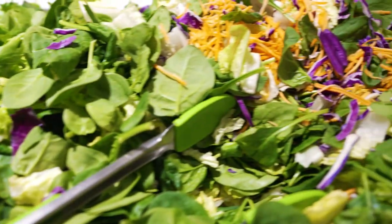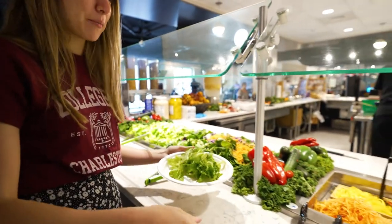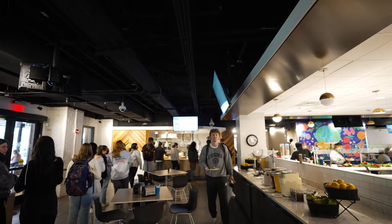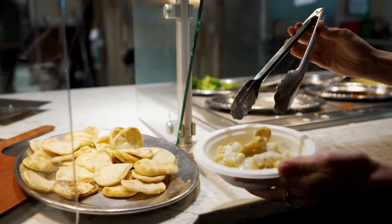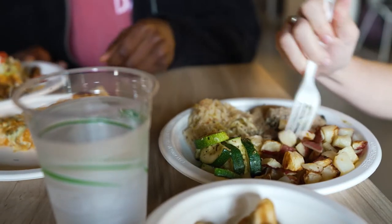This customizable salad bar is one of my favorite features of City Bistro. I love coming here and being able to get exactly what I want. What they have is a rotating grill selection, so throughout the week they'll have different items in the grill area, including nachos, cheeseburgers, and sometimes even hot dogs. Potatoes are my favorite so I'm going for the potatoes.